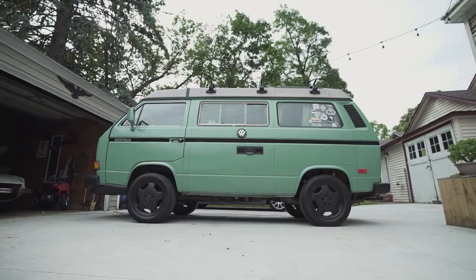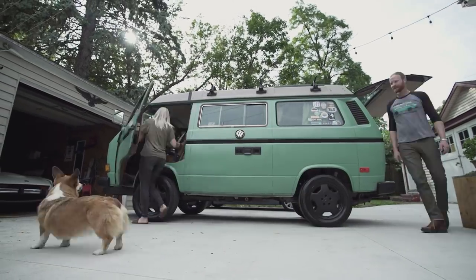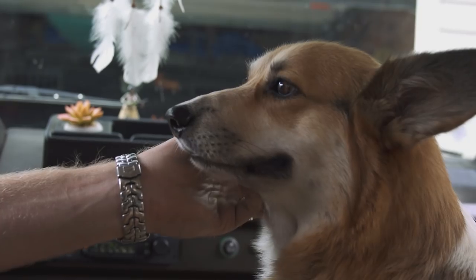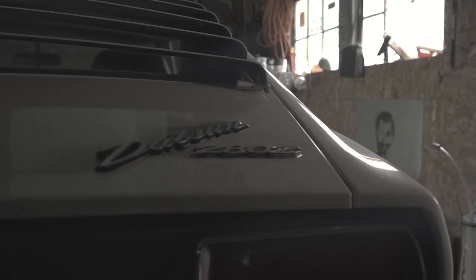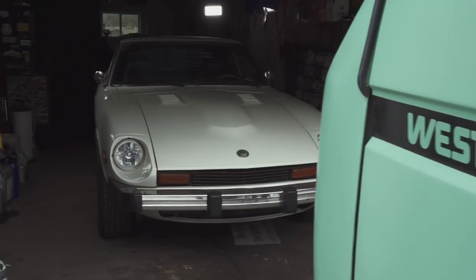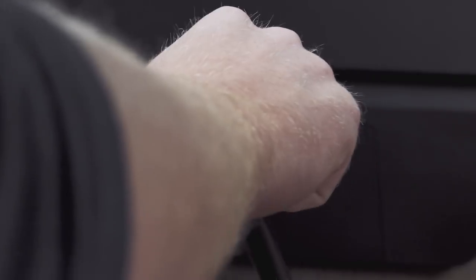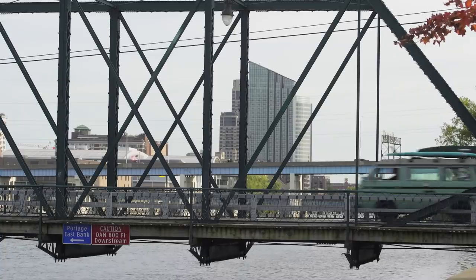Charlotte is a 1985 Volkswagen Vanagon Westphalia. Charlotte is a member of our family, you know, just like Liz and Herman — Charlotte is another part of that. I've always been a sports car guy, always had fast cars, and it's funny because it's 83 horsepower and it's 83 square feet, but it's one of the most fun cars I own because of that. It's just different.